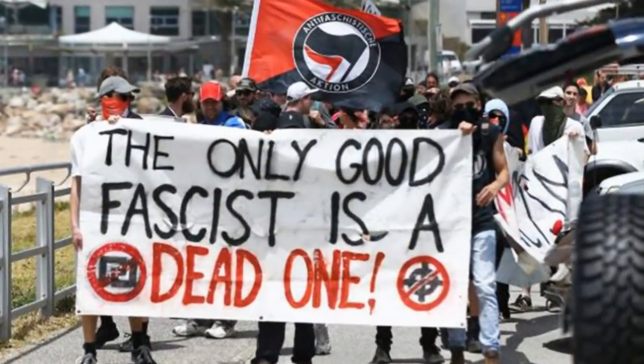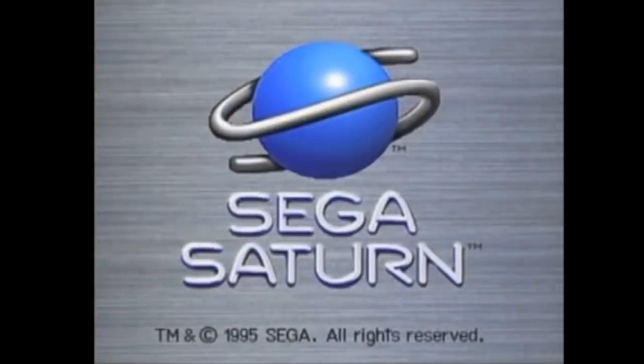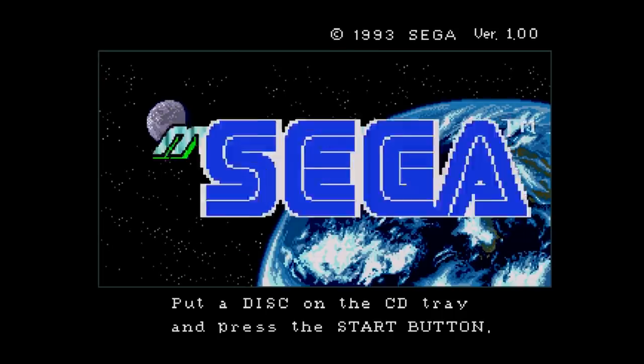Project Earth may sound like a far-left vegan SJW terrorist organisation, but if you put two and two together it is very easy to infer that Project Earth is in fact the Sega Mega CD, or Sega CD as it's known in North America. Apart from being released prior to the 32X, another hint can be found in the system's start-up screen. When you power up your Sega Saturn, the logo includes the planet Saturn itself. The Mega CD's start-up screen is very similar, this time featuring planet Earth.